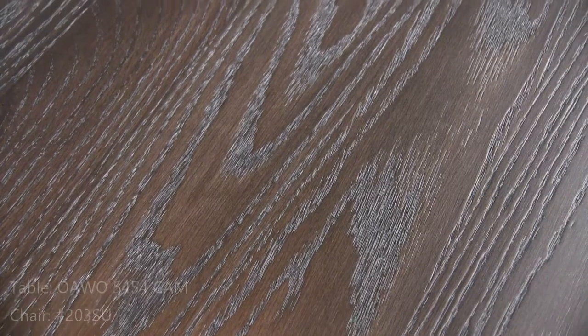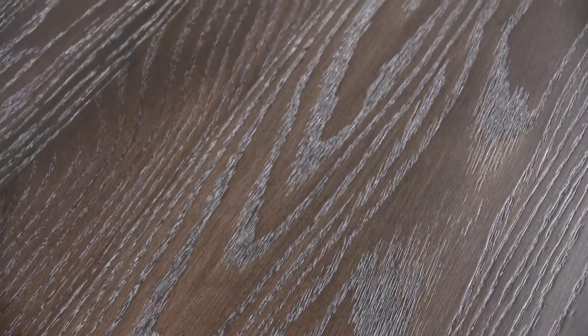I'm sitting at the Cambridge table in our Southend collection. Again, in solid oak in another new color called Graphite — a deep gray, yet the oak tones show through a little bit. This is a 54 inch round table.